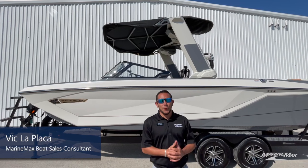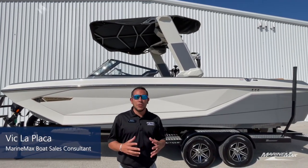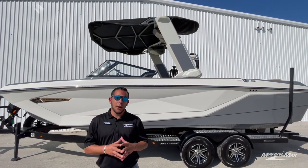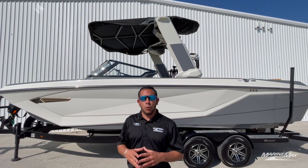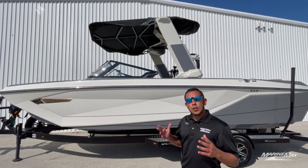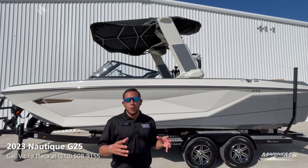Hey everybody, it's me Vic here with Marine Max in San Antonio. I am coming to you with this awesome piece of inventory. If you're in the market for one of the most epic wakeboard and wake surf boats, look no further. We have the largest inventory of new G-series boats from Nautique.